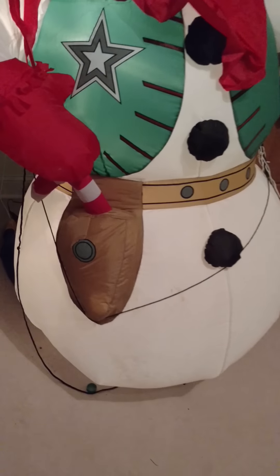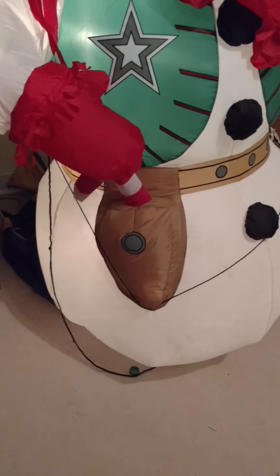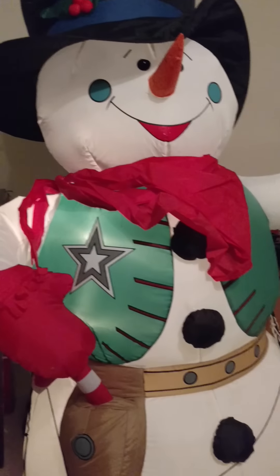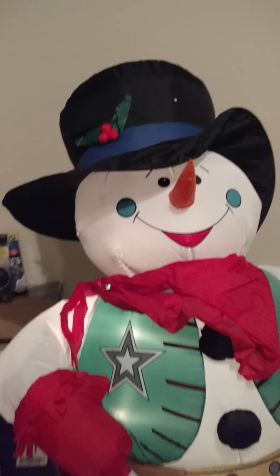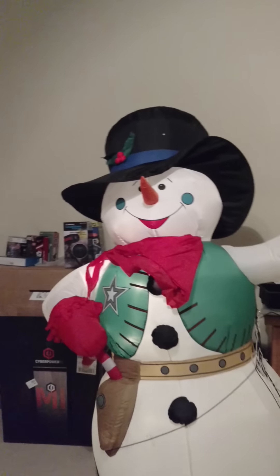He's got a candy cane gun and gun holster, and he's got a cowboy vest on. These were actually, believe it or not, only sold in southern states, which is why it's so rare.